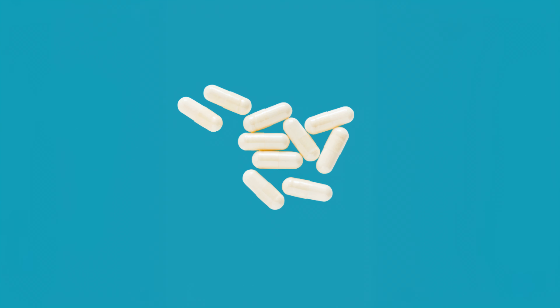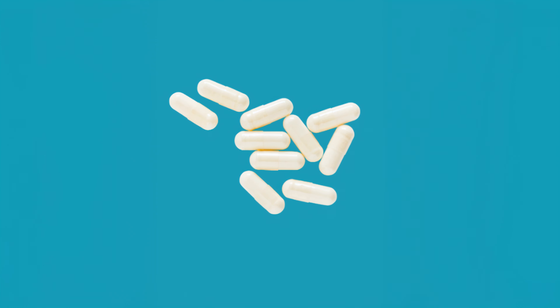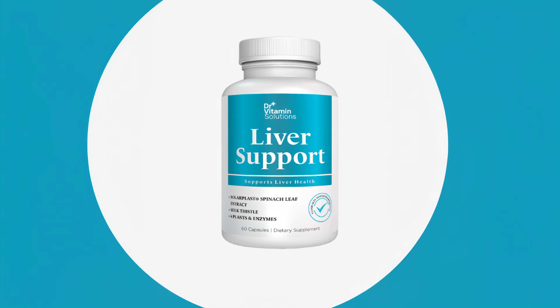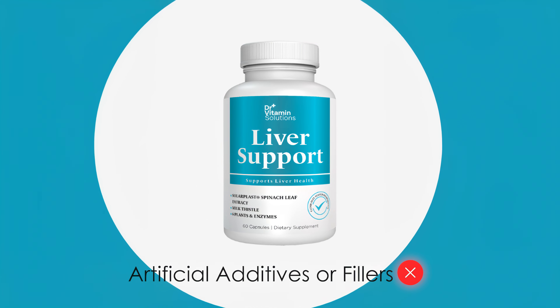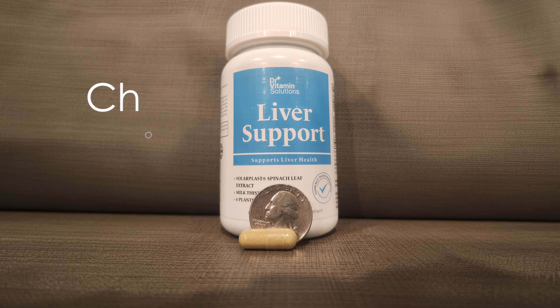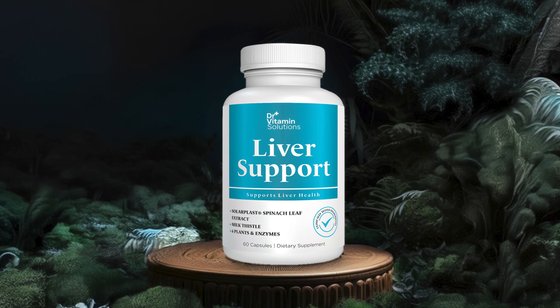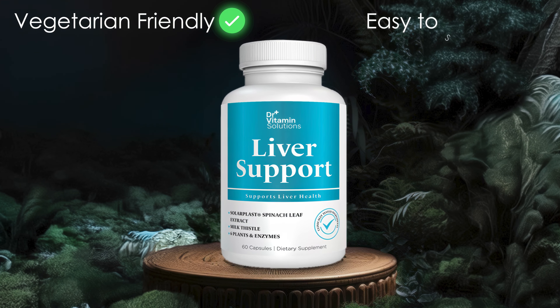This supplement stands out for its comprehensive approach, combining herbs, antioxidants, and nutrients in one formula. The ingredients are sourced for purity and quality, with no artificial additives or fillers. The inclusion of choline contributes to normal liver function and fat metabolism. The capsules are vegetarian-friendly and easy to swallow.